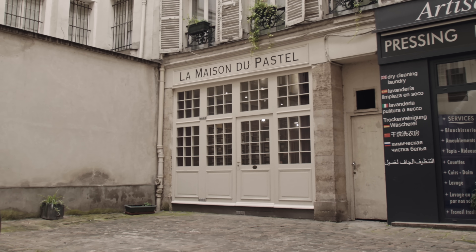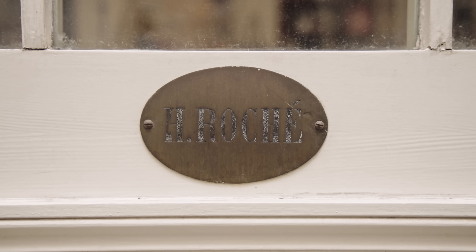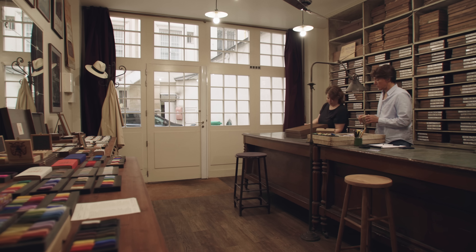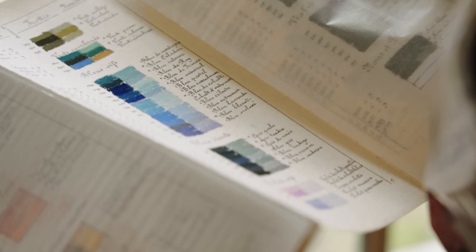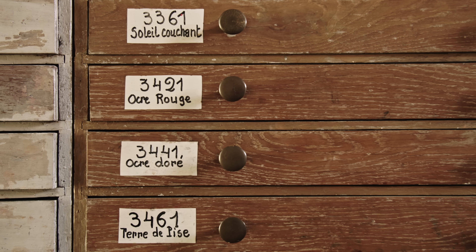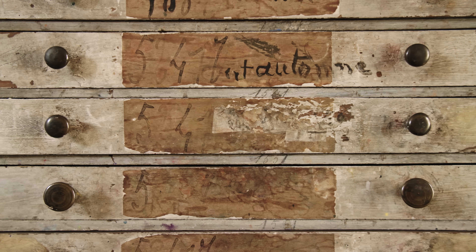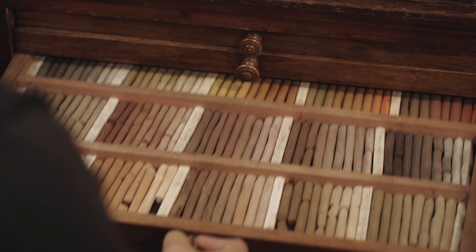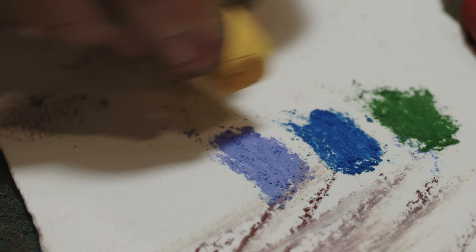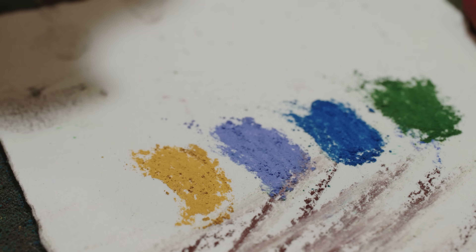La Maison du Pastel was initiated at the beginning of the 18th century. It's a business that was taken over in 1880 by a certain Henri Rocher, who was in discussion with the artists of the late 19th century — people like Degas, Whistler, Cicely — who were coming with issues they had with pastel sticks. Henri Rocher tried to respond to all these problems and essentially made the pastels that we are still making today.